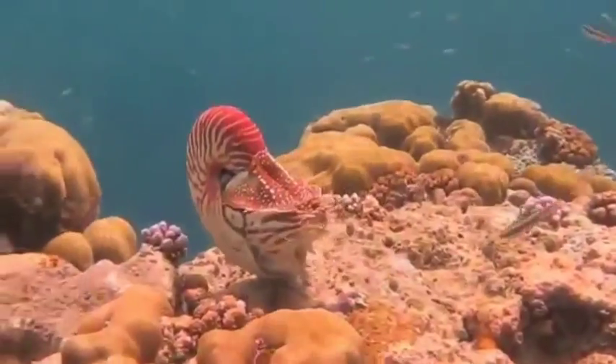When they sense a predator, they can fully retract their body into their shell and cover the opening with a tough, leathery covering. However, its predators have the ability to crack their shells.